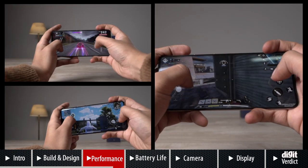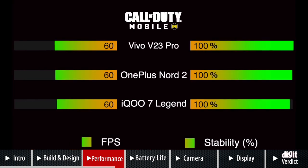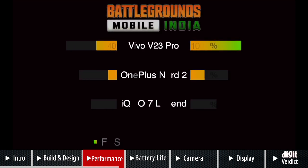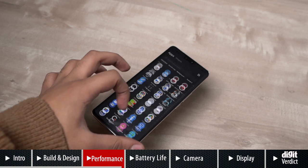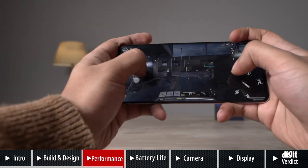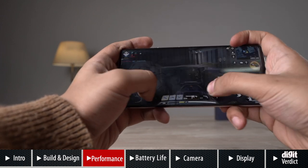We also played graphic-intensive games like COD Mobile, BGMI, PUBG New State, and Genshin Impact. Using GameBench metrics, the V23 Pro scored 60fps at 100% stability on COD Mobile, 59fps at 91% stability on Asphalt 9, and 40fps at 100% stability on BGMI. These numbers aren't indicative of real-world performance, but I did not come across any lags or bugs in day-to-day use. Even when playing games, the V23 Pro showed no signs of stress and handled these titles with much ease.